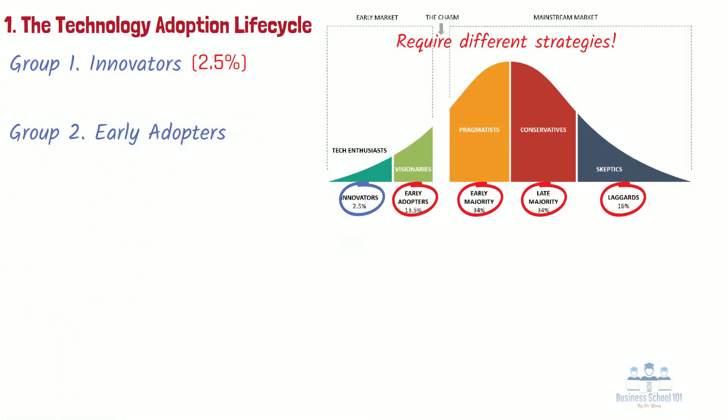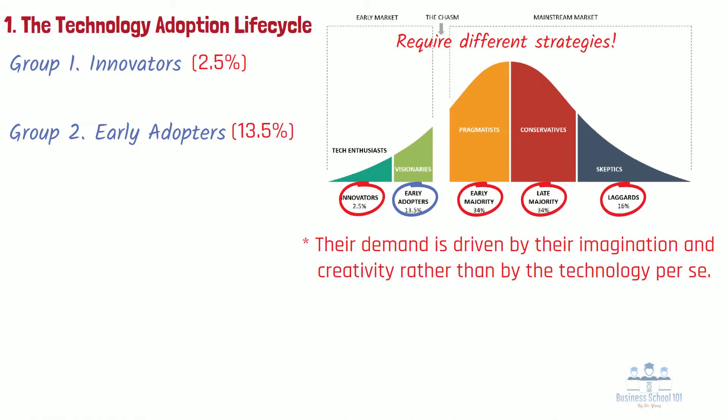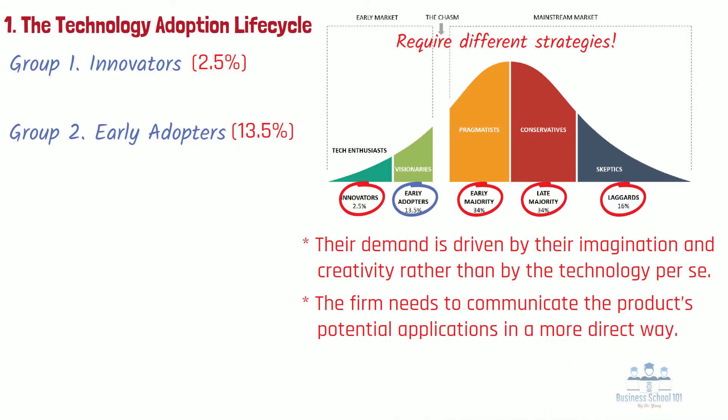Group 2: Early adopters. Following the innovators, early adopters are the new product or technology's second group of users. They are eager to buy early into a new technology or product concept, and make up roughly 13.5% of the total market potential. Unlike innovators, their demand is driven by imagination and creativity rather than by the technology per se. They recognize and appreciate the possibilities the new technology can afford them in their professional lives. Since early adopters are not influenced by standard technological performance metrics but by intuition and imagination, the firm needs to communicate the product's potential applications directly. Attracting early adopters is critical to opening any new high-tech market segment.